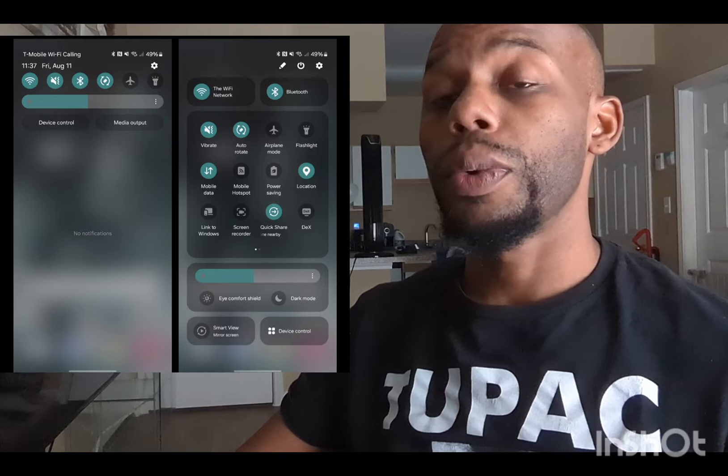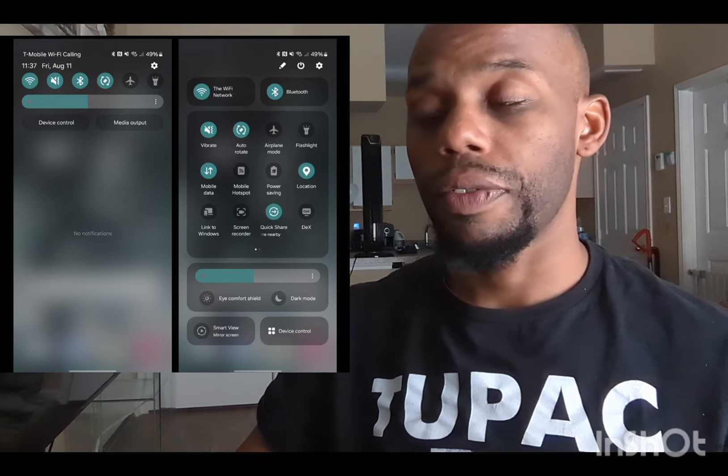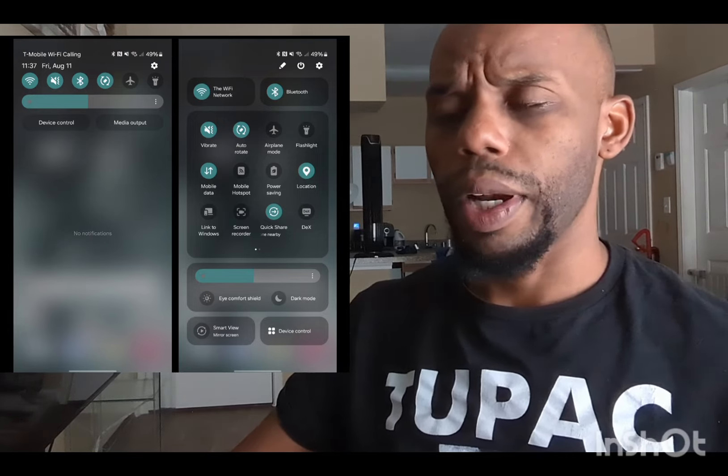Looking at Android 14, what they're really doing is a refresh on the notification panel — where you get your Wi-Fi, status board, and quick settings when you pull it down.